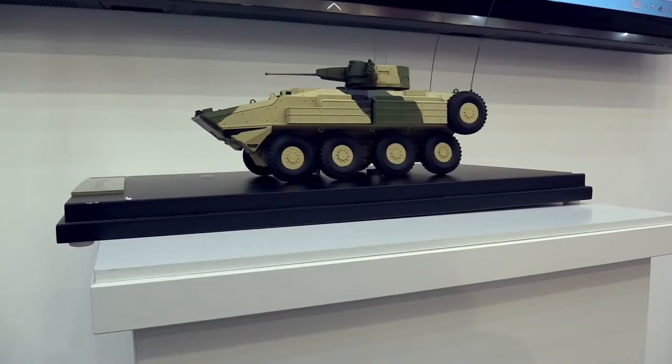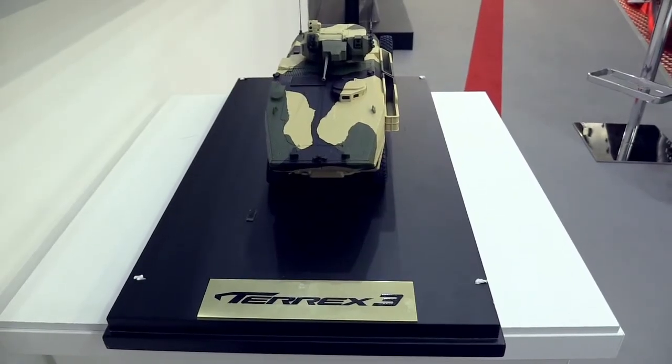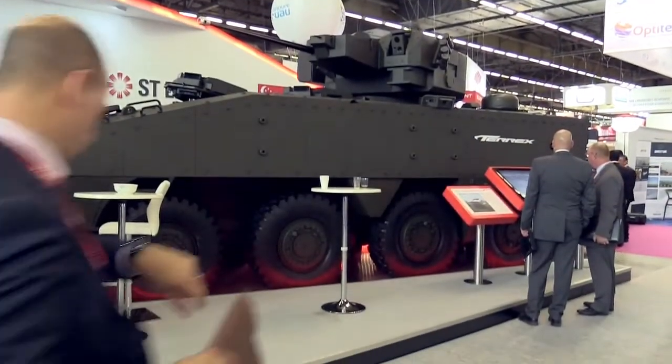This new one will be a 35-ton vehicle that has got a payload of about 12 tons. That allows flexibility for the vehicle to add on protection or lethality suits that is suitable for the customer, depending on what the customer wants it to be.